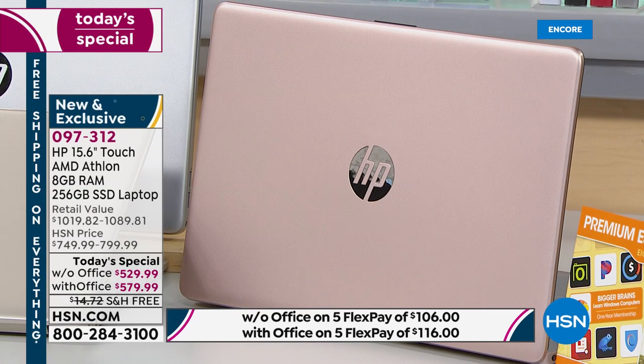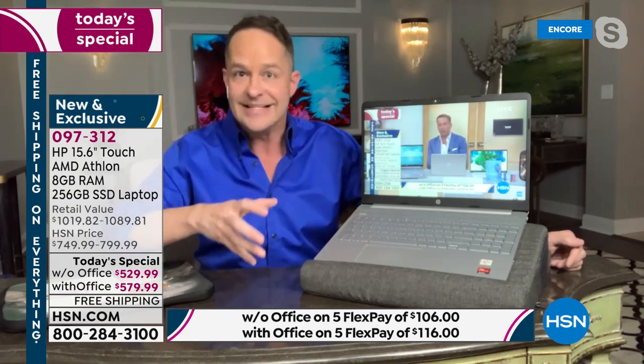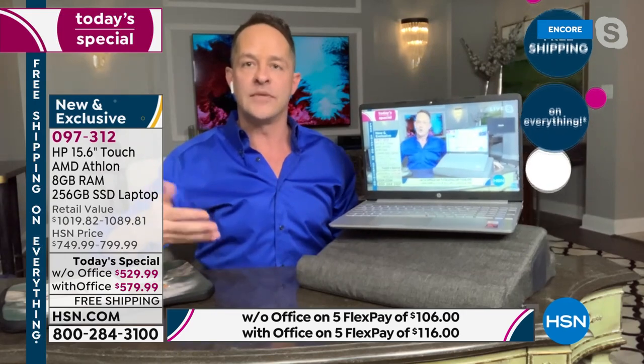Let's revisit the solid state drive, because many watching don't have a computer with one. Instead of being a moving drive, it is a solid drive. Computers of the past — and they still sell them today — had a moving drive inside. Every time the computer searched for information, saved, copied, or pasted, that drive had to move. Movement creates friction, friction creates heat, making the computer hot on the bottom, draining energy, and slowing everything down because it was always fighting inertia.